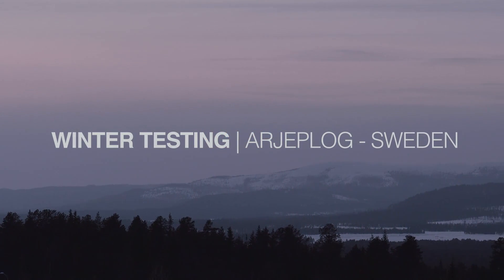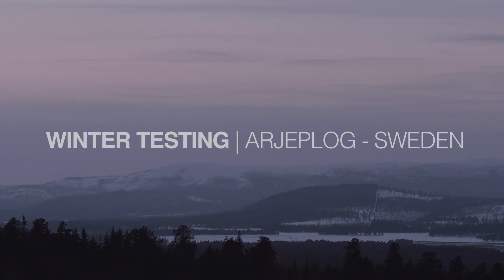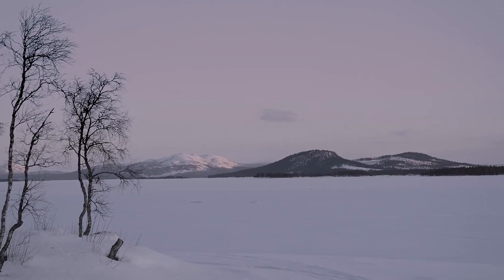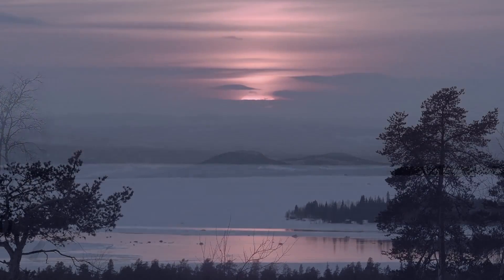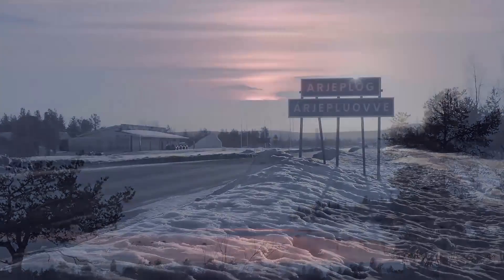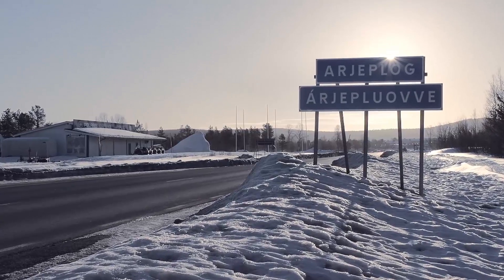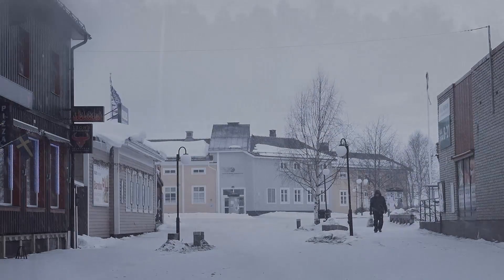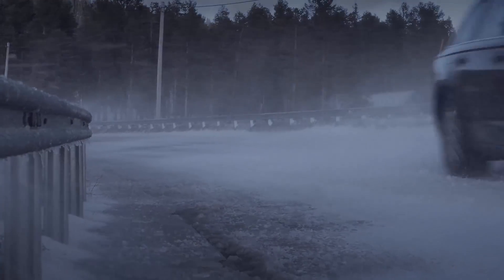In northern Sweden, the temperature gets down to minus 30 below zero during the winter. Snow and ice cover the landscape from October through May. The area experiences complete darkness three months out of the year. At the Arctic Circle, a small town called Arjeplog is located. Almost 3,000 people live here year-round. This is where auto and truck manufacturers come to test their vehicles.